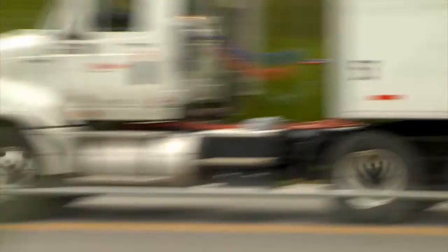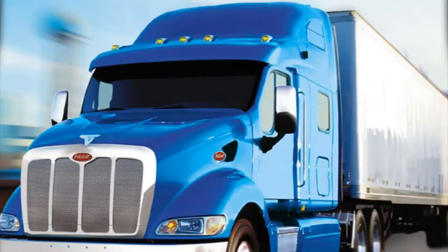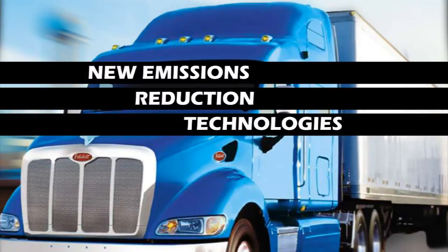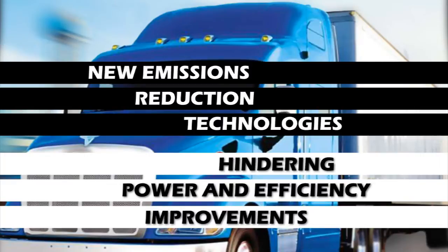Historically, heavy-duty diesel engines have become increasingly powerful, fuel-efficient, and less polluting. That is, until the last 10 years or so, when new emissions reduction technologies began hindering power and efficiency improvements. At the root of the problem, conventional engines have maxed out peak cylinder pressures.